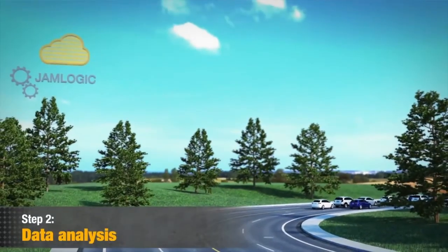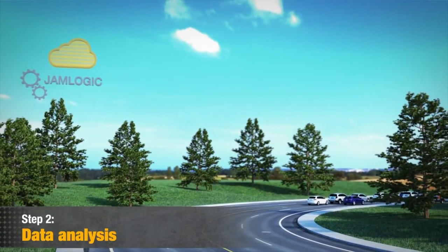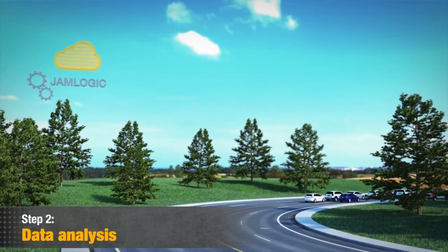Step 2: Data analysis. JamLogic's central server is communicating with all field devices every minute.